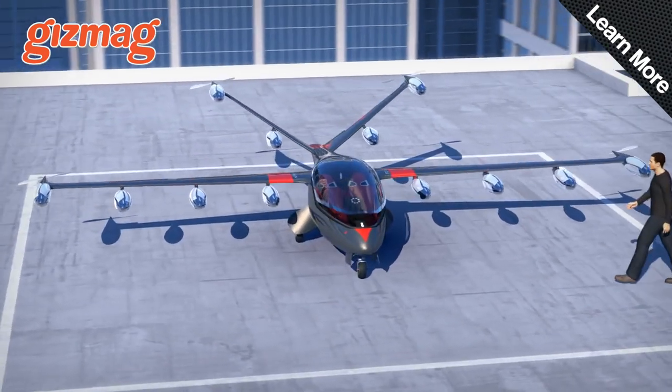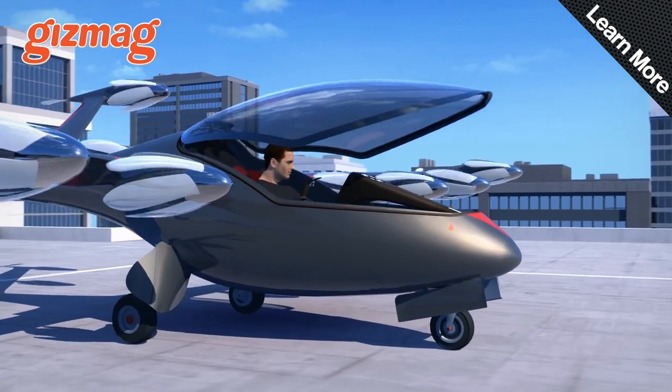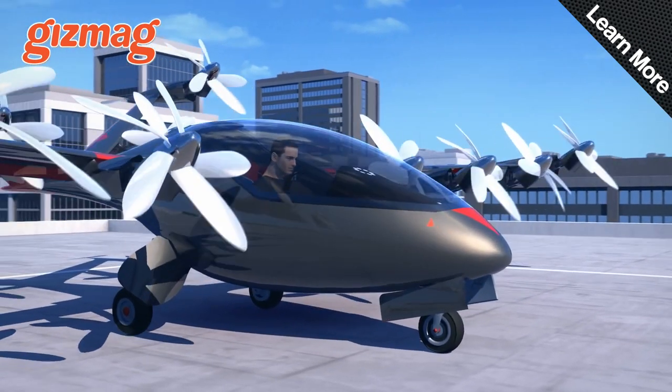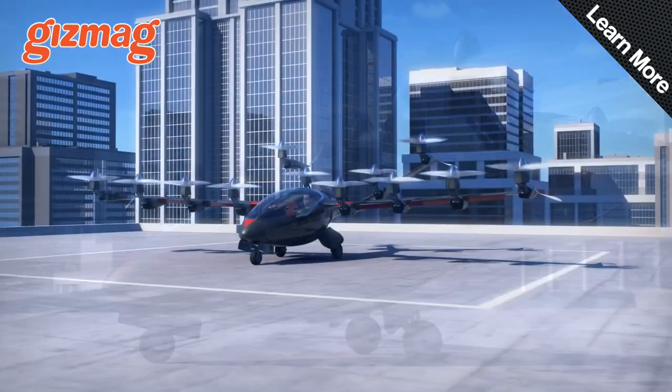The guy that invented the Gorillapod has come up with an incredibly cool two-seater electric aircraft. The Joby S2 uses no less than 12 tilting propellers, giving it vertical take-off and landing capabilities.